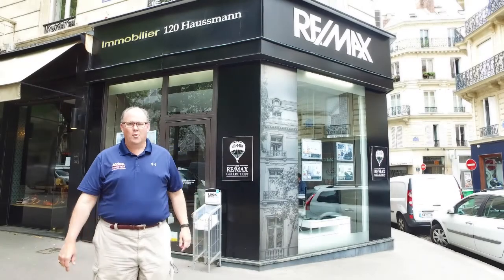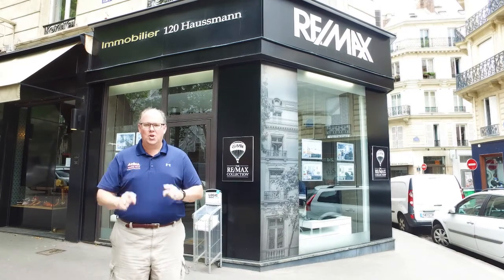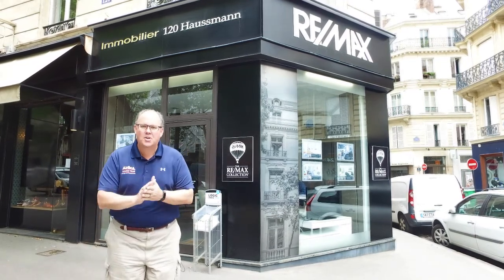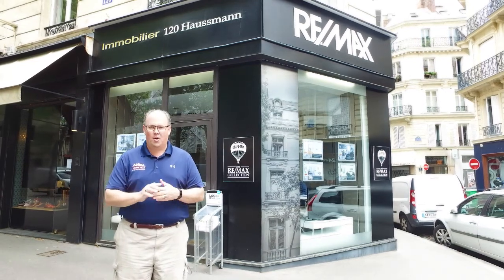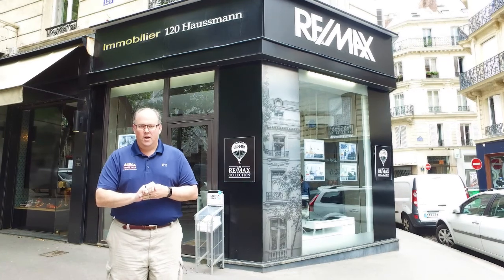Hi, my name is Robert McCarter with Maryland Homes Team, and we're broadcasting live from the RE-MAX luxury office — the RE-MAX Immobilier — right here in downtown Paris, France at 120 Boulevard Haussmann. This is a wonderful location.